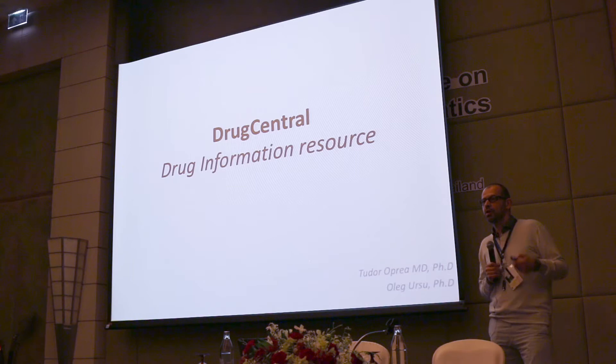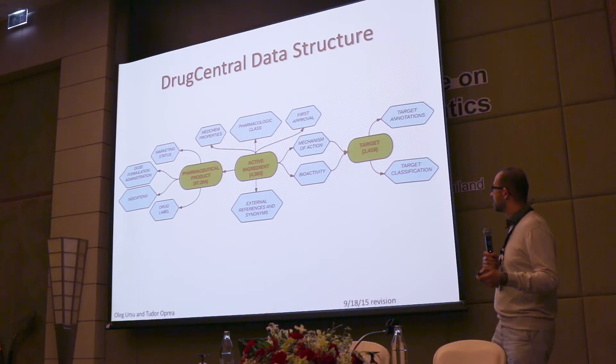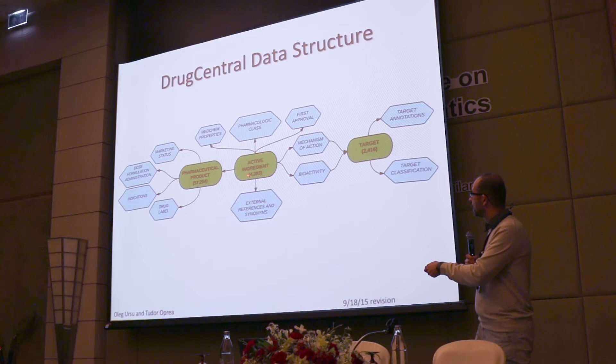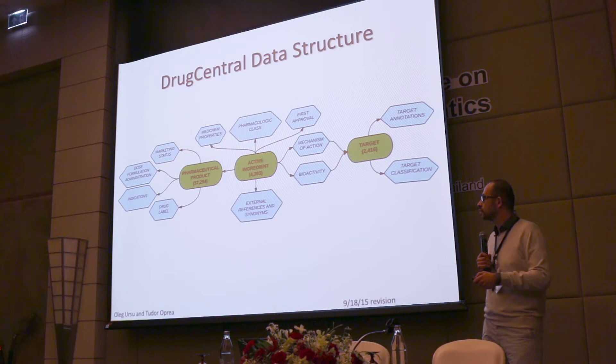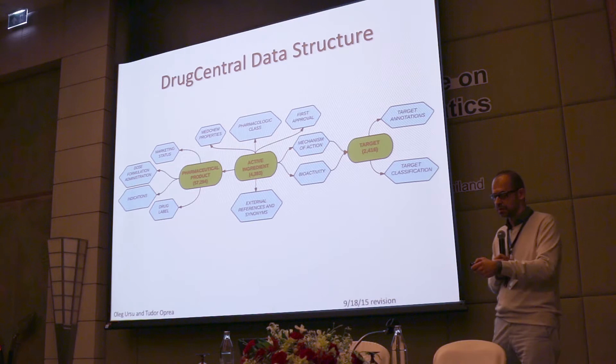I want to tell you about a resource we developed called Drug Central — primarily work done by Oleg Ursu. I started this about eight years ago. Drug Bank and Keg Drug are great resources, but what was missing is mapping active pharmaceutical ingredients to pharmaceutical products. There's a website called DailyMed maintained by NIH. From DailyMed we extracted with controlled vocabularies: indications, contraindications, dose, route of administration, pharmacological classes, and all these properties. We also map to targets through the proteome work.